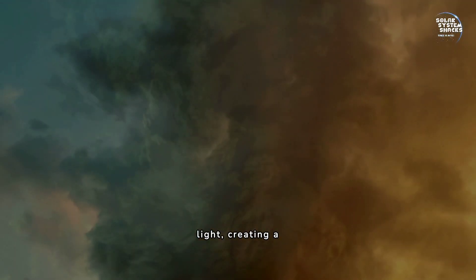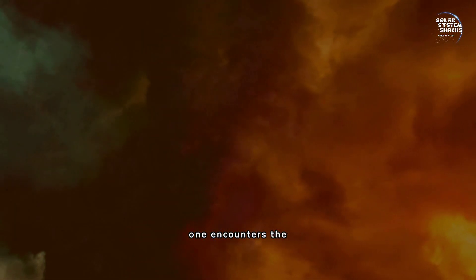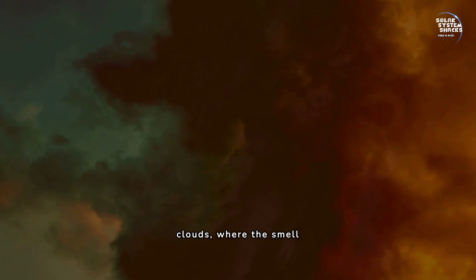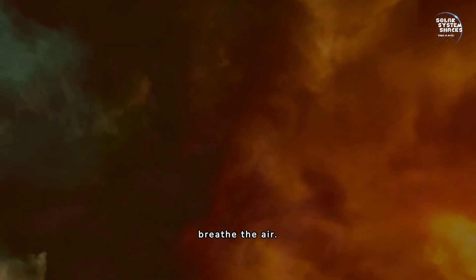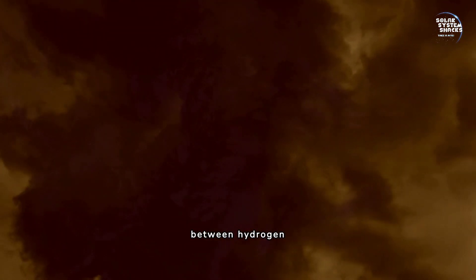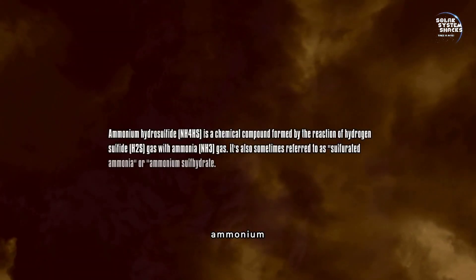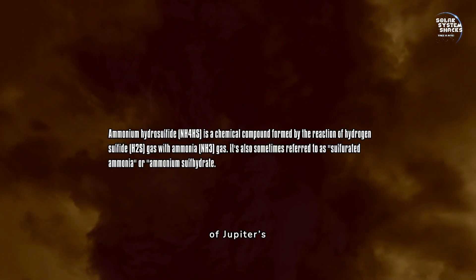These droplets reflect and scatter light, creating a twilight environment. Descending further, one encounters the hydrogen sulfide clouds, where the smell would be overwhelmingly similar to rotten eggs. In this layer, chemical reactions between hydrogen sulfide and ammonia produce ammonium hydrosulfide, contributing to the rich chemical diversity of Jupiter's atmosphere.